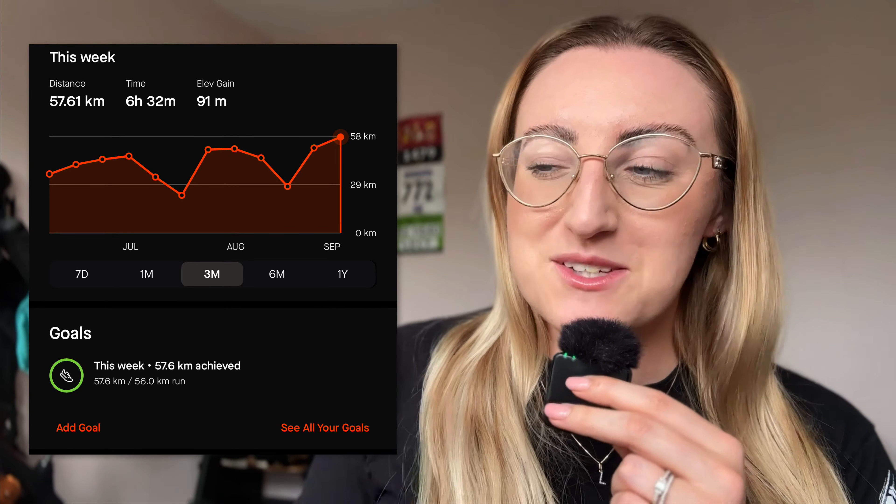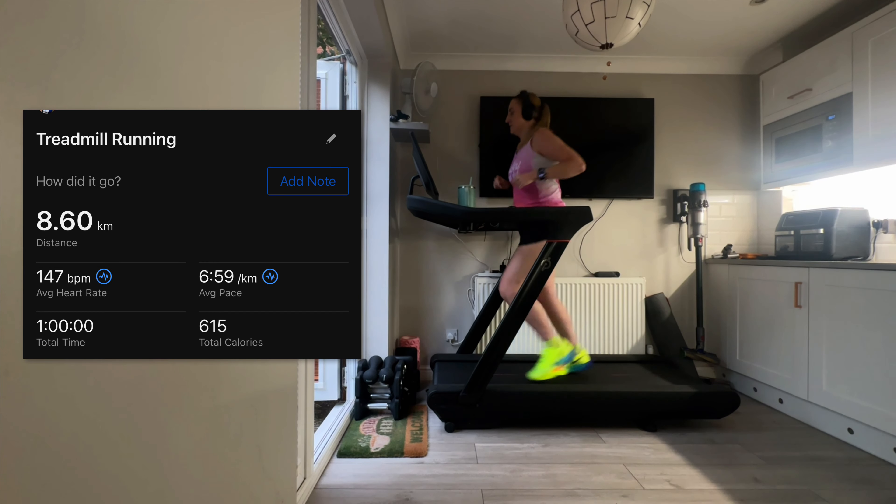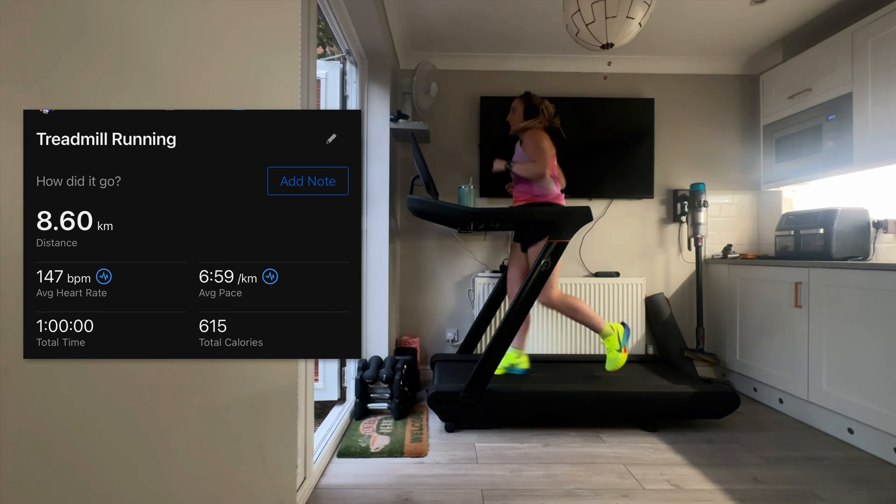Last week I actually did my highest mileage week of my whole life — 57.5k, which is about 35 miles. This week will be my peak week, looking to hit 60k, just over 37 miles. Yesterday I did a pretty long run, three hours and 11 minutes, and I got to 28k, which is about 17.5 miles. I'd also done over 8k on Saturday night — 60 minutes of running — then Sunday ran for three hours 11 to replicate a 20-plus mile long run.